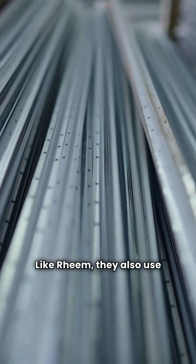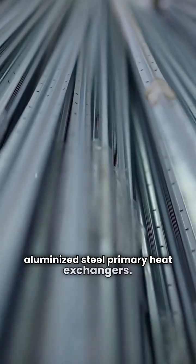Like Rheem, they also use aluminized steel primary heat exchangers. But unlike Rheem, Winchester uses hot surface ignition, which I find much quieter and more reliable.